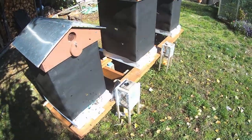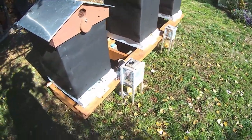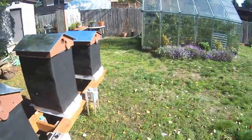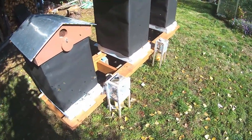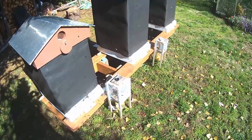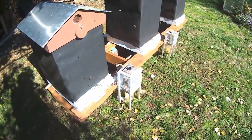Good day, it's Gary from G&H Honeybees. It's Monday, September 30th, 2019. The sun's shining but don't let that fool you — it's only 13 degrees Celsius or about 55 Fahrenheit.